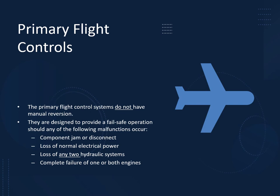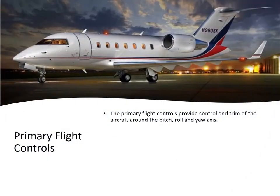The hydraulic system is very important. We have three systems — you can lose any two and everything still works, albeit in a reduced capacity, plus all these other protections: loss of normal electrical power, failure of both engines, or a jam or disconnect. The primary flight controls provide control and trim around the three axes: pitch, roll, and yaw.